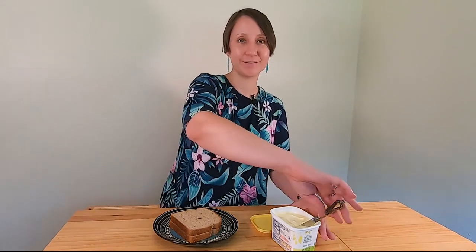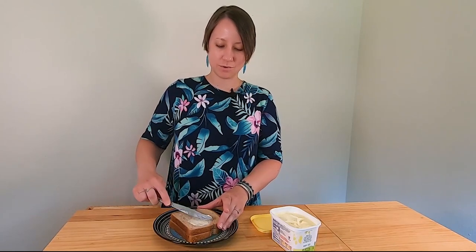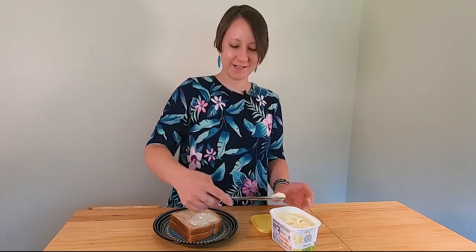One favorite road trip snack is a grilled cheese sandwich. Try this before you leave to see if you like it — it's not for everyone. Simply make a grilled cheese just like you normally would and add your favorite kind of cheese.